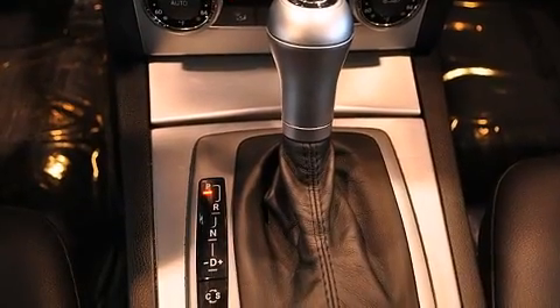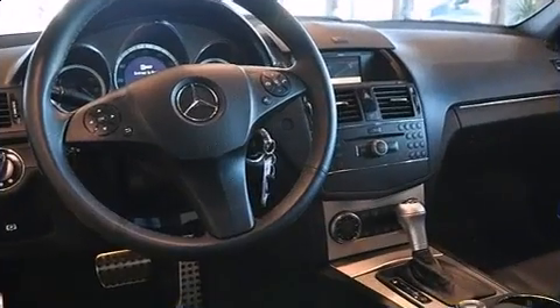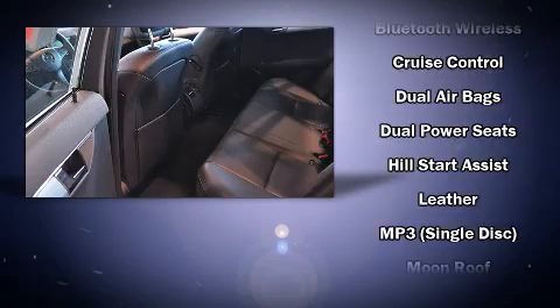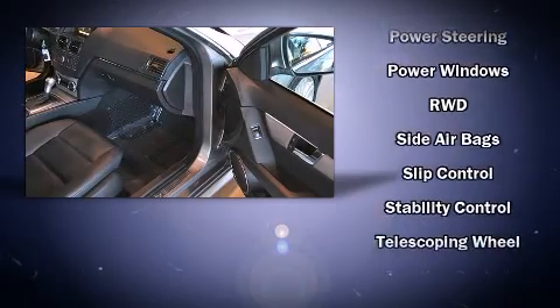Mercedes-Benz also prioritized safety and security by including dual front impact airbags, front side impact airbags, traction control, brake assist, anti-whiplash front head restraint, ignition disabling, and four-wheel disc brakes with ABS. For added security, Dynamic Stability Control supplements the drivetrain.